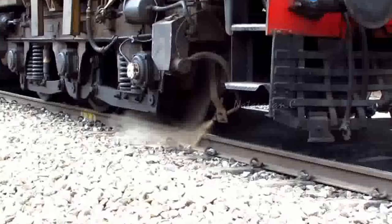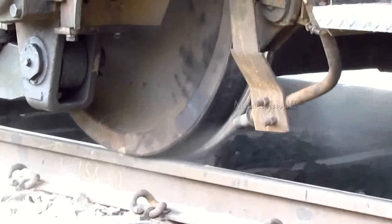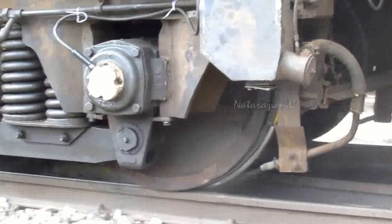When the train's wheels encounter slippery tracks, the sanding system is activated to provide additional traction. The release of sand particles onto the rail surface creates a rougher surface texture, increasing the friction between the wheel and the rail. This helps to prevent wheel slip, improve wheel-to-rail adhesion, and ensure stable and secure train movement.